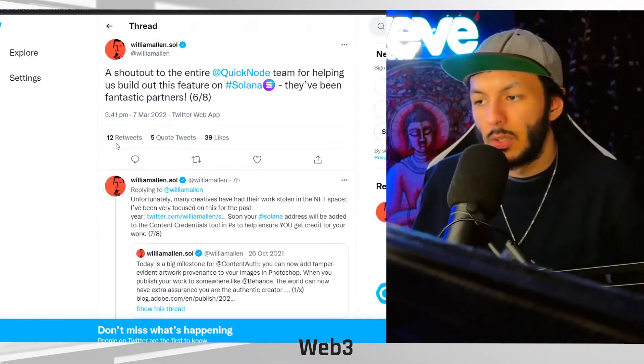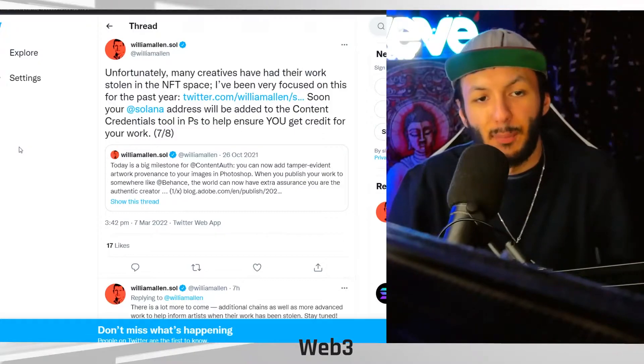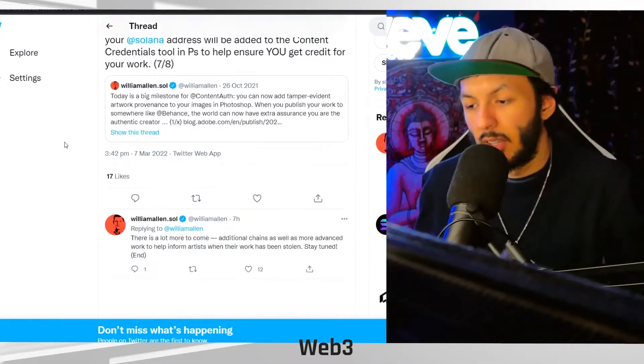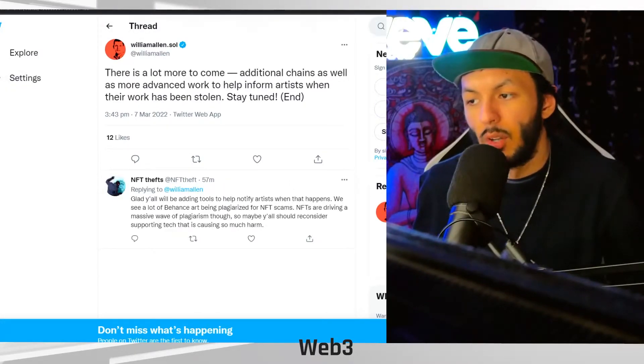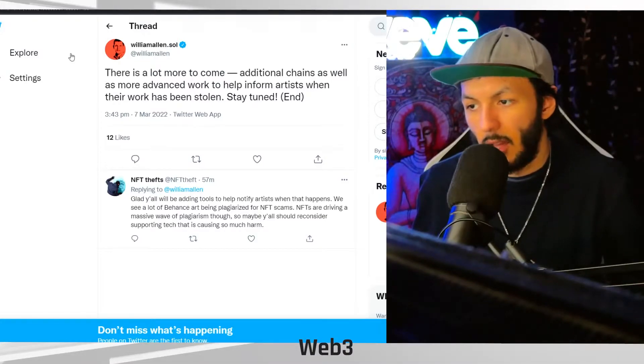A shout out to the entire Quicknode team for helping build it out. Unfortunately, many creators have had their work stolen in the NFT space. Allen says he's been very focused on this for the past year. Soon, your Solana address will be added to the content credentials tools to help ensure you get credit for your work, with more work to commit additional chains as well.